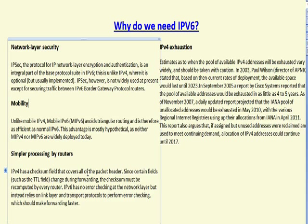That's one of the security features you get with IPv6. You also get enhanced efficiency with routers. IPv4 has a checksum field that covers all of the packet headers, and since certain fields such as the TTL field change during forwarding, the checksum must be recomputed by every router. IPv6 has no error checking at the network layer, but instead relies on link layer and transport protocols to perform error checking. This should make forwarding a lot faster.